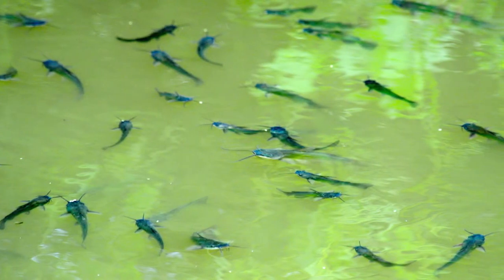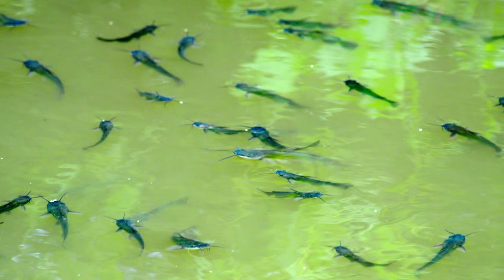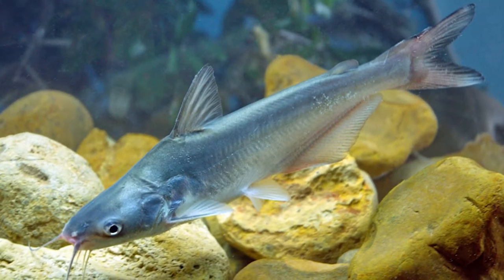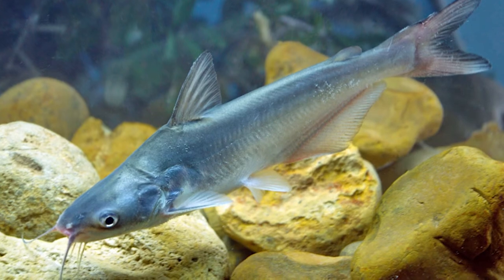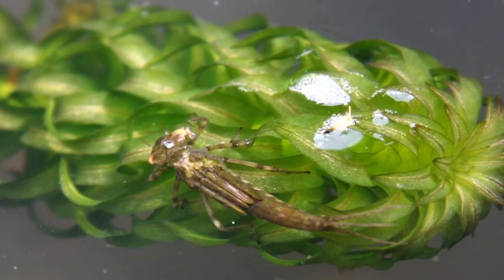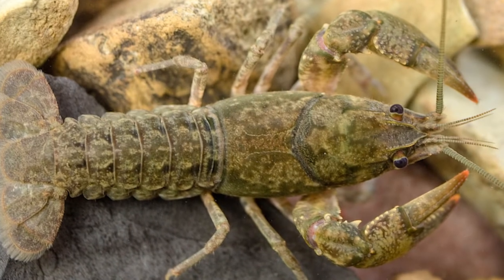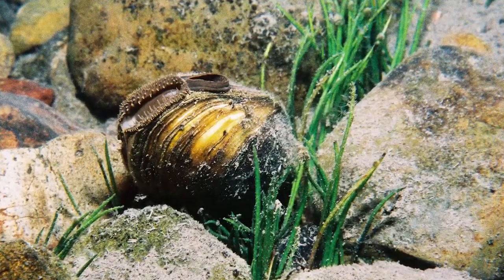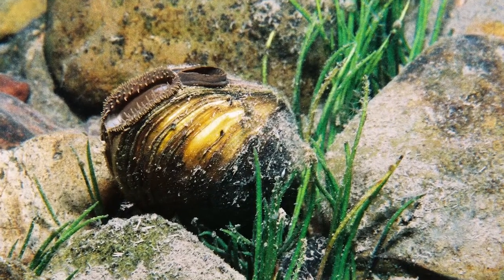The fry feed first on the tiny animals in zooplankton communities. Young catfish change their diets to larger prey as they grow. They graduate to eating immature insects, then young fish and crayfish, on up to clams, mussels, and other mature fish. Fully grown blue catfish have been known to stuff themselves with freshwater mussels, swallowing them shell and all.